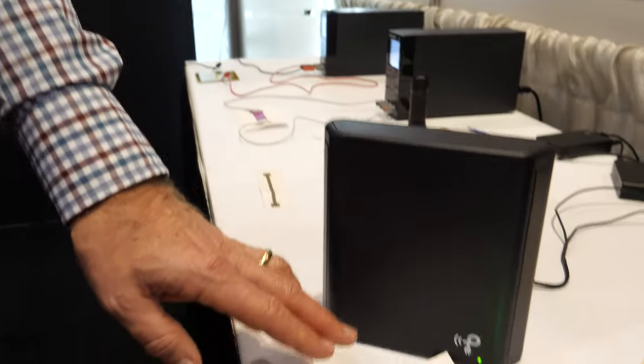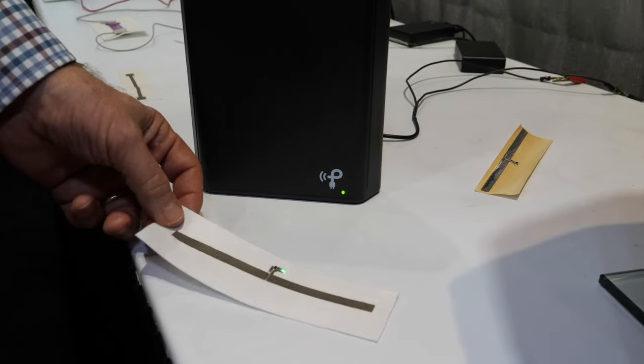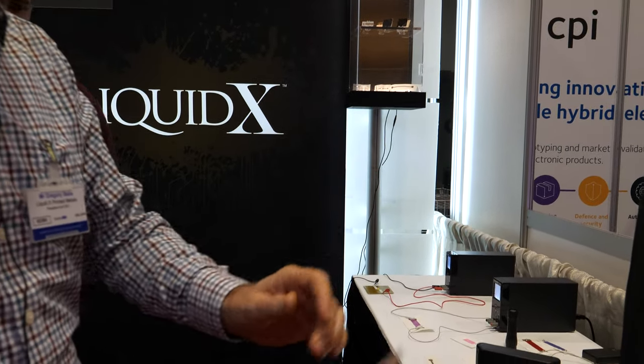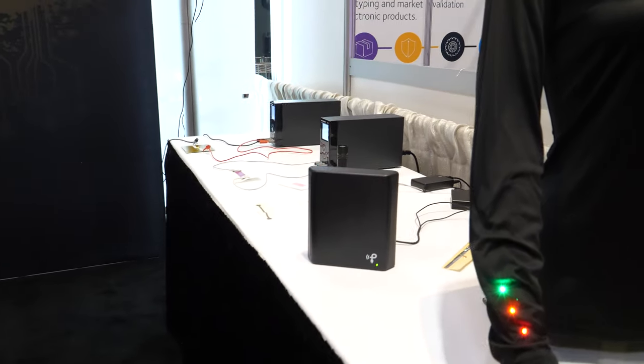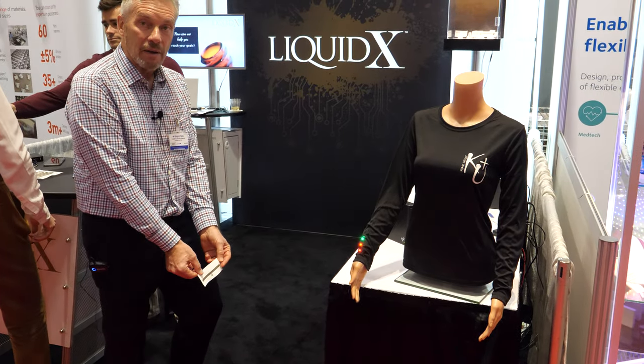LiquidX uses more PET polyester than Kapton polyimide, but for high-temperature applications like this, polyimide is the right choice while still providing flexibility. The demo also features RF harvesting: when a printed antenna is brought into range of a radio frequency generator, it harvests the signal and powers an LED wirelessly — enabling remote wireless charging of devices.